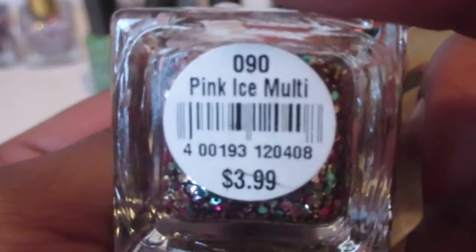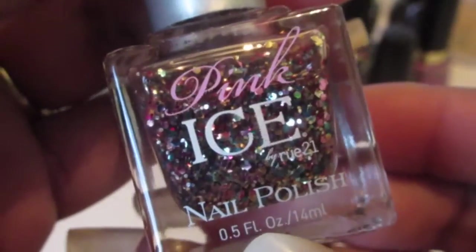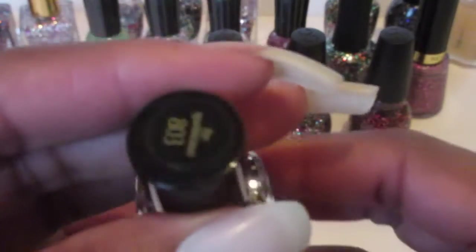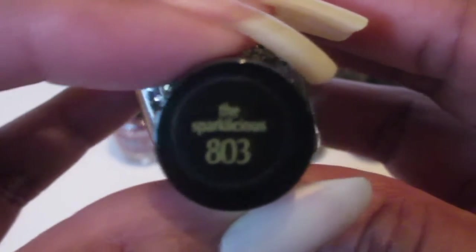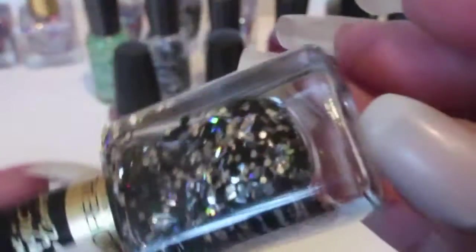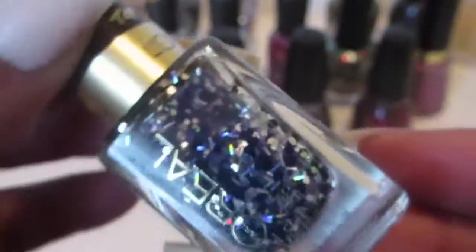Next we have this one called Pink Ice Multi, and I picked this up — I can't remember — at a clothing store. I thought it was really pretty. Next, this one is a L'Oreal and it's called Sparklicious. Very pretty, it's like black and silver — nice and pretty for New Year's.